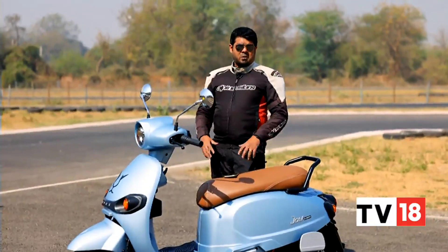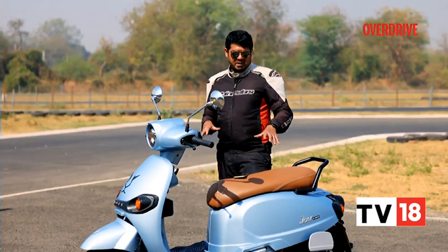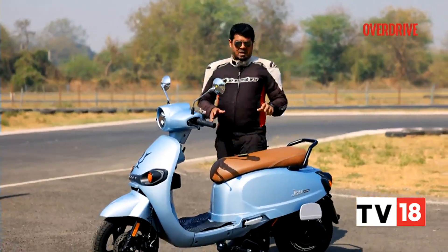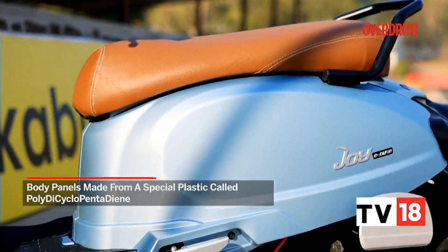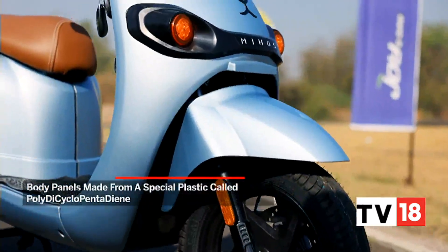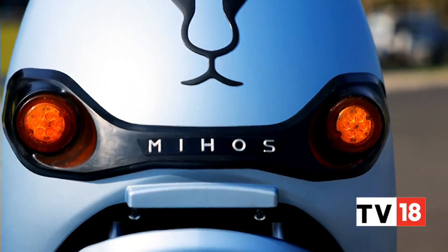Although the Mijos has a decent amount of features, one of the USPs of this particular scooter has to be the construction of its plastic panels. The company have told us that this scooter's panels are built of PDCPD, which stands for poly-dicyclopentadiene. Basically, it's a relatively strong compound of plastic, and it's built to take a good amount of pounding.